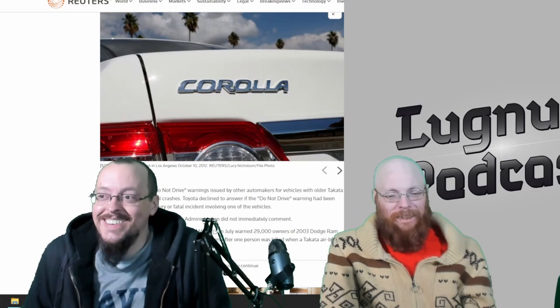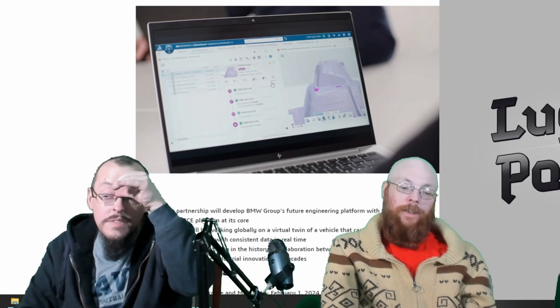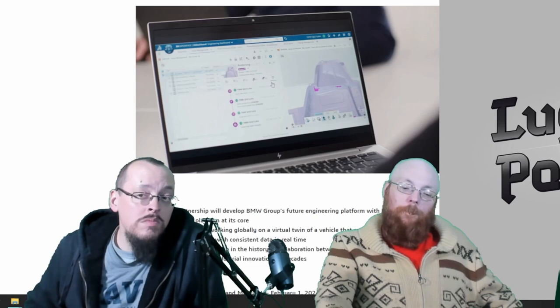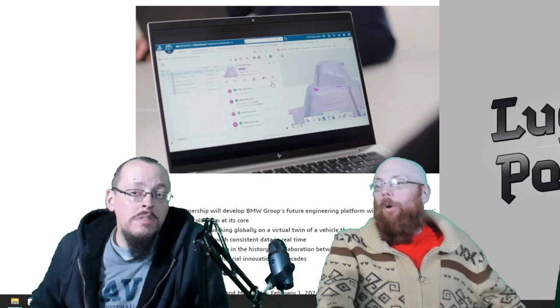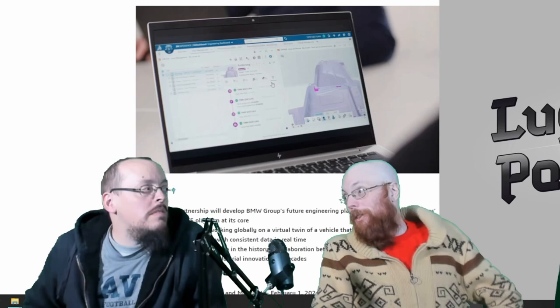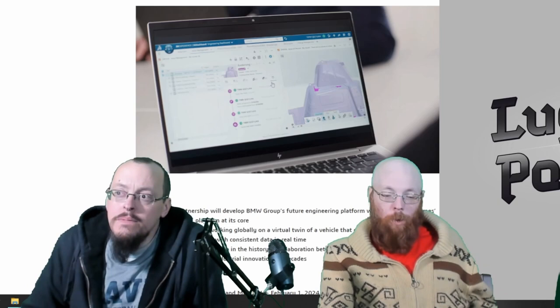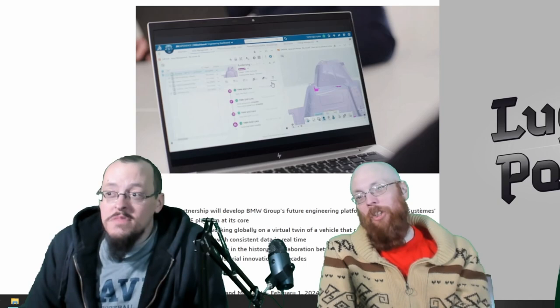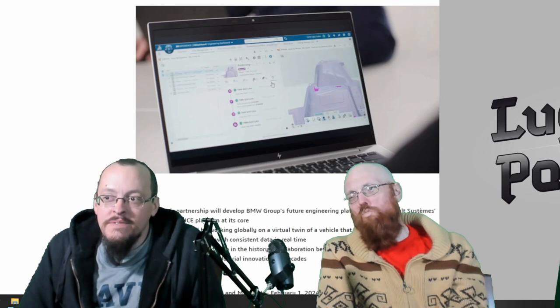Let's see what the Germans are up to. BMW is embarking on a long-term strategic partnership with Dassault Systèmes to develop the BMW Group's future engineering platform using their 3D Experience platform. It will play a fundamental role in designing the whole experience for the company's future product development. The team will configure various models in real time with integrated data.